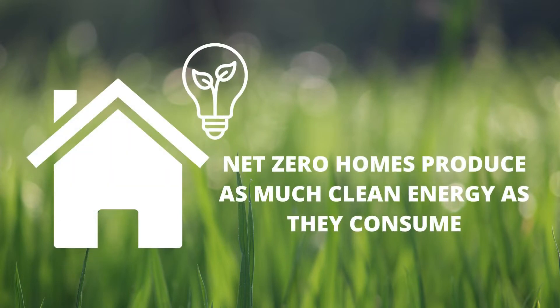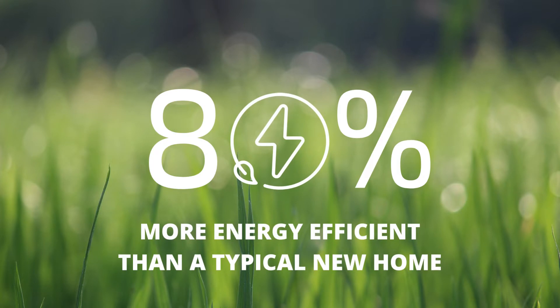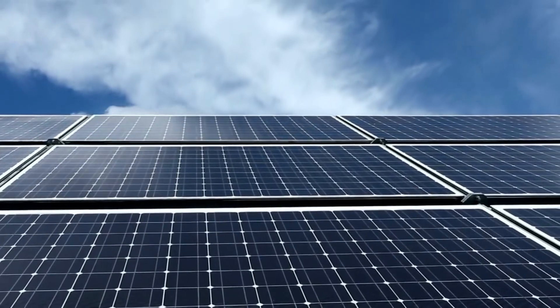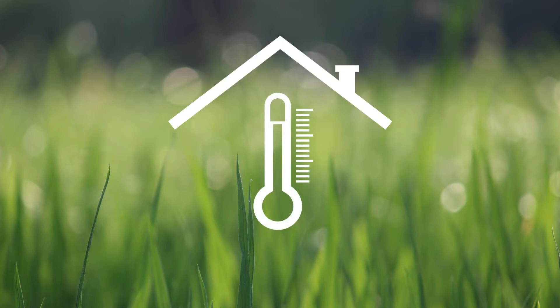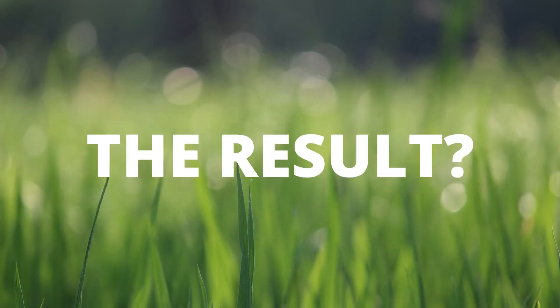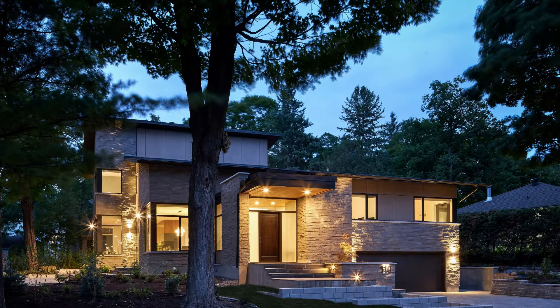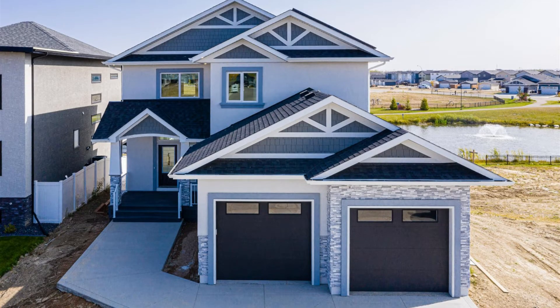Net Zero homes produce as much clean energy as they consume. They are up to 80% more energy efficient than typical new homes and use renewable energy systems to produce the remaining energy they need. Every part of the house works together to provide consistent temperatures throughout, prevent drafts, and filter indoor air to reduce dust and allergens. The result? Exceptional energy performance and the ultimate in comfort — a home at the forefront of sustainability. It all adds up to a better living experience.